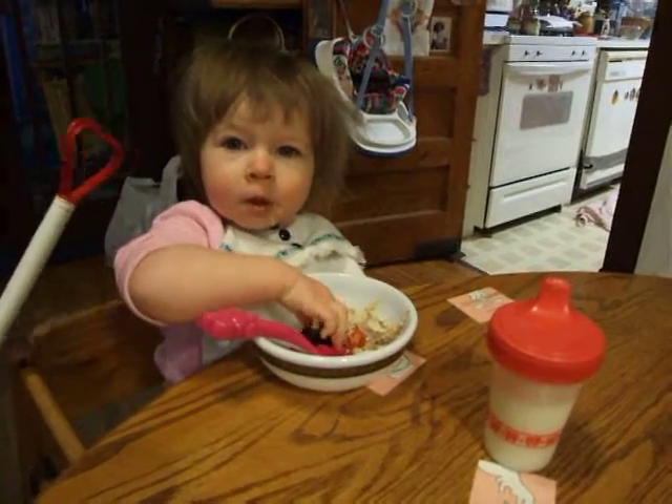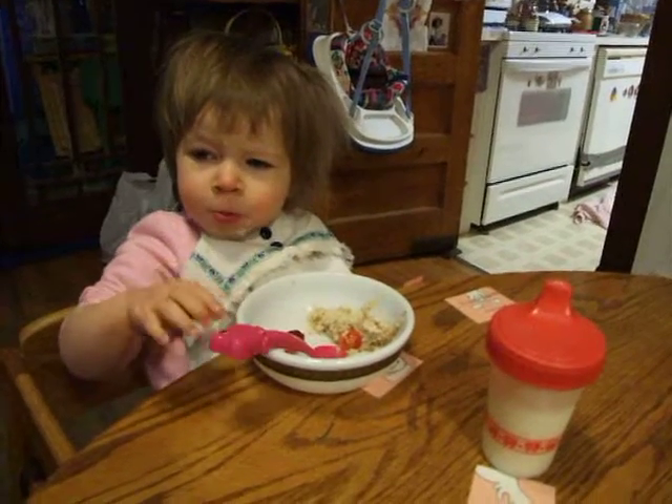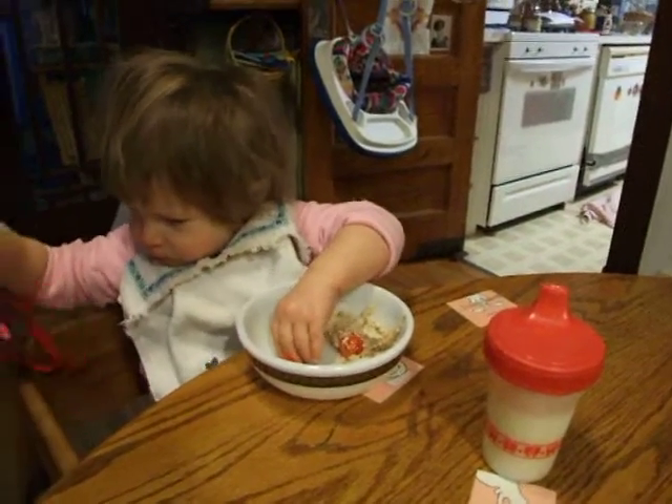Ellery is 17 months old, just under a year and a half old. For breakfast, she's eating fresh raspberries and sliced tomatoes. These raspberries are not sweetened.